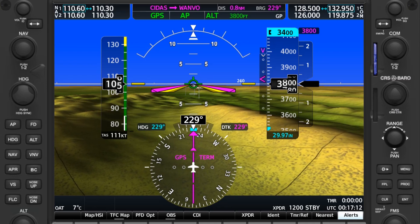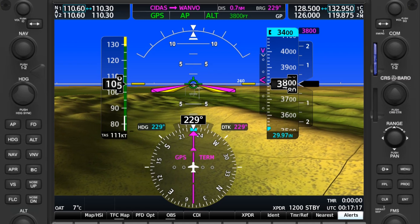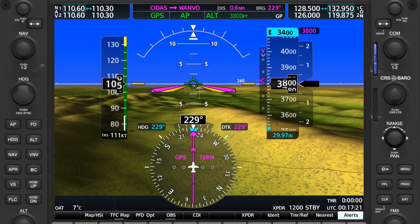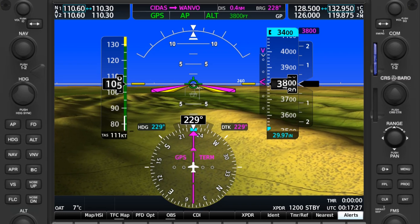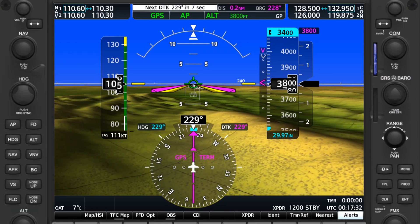The GPS is still showing terminal mode. The mode tells us what the course sensitivity is. On the final approach segment, this will read LPV or whatever type of GPS approach we'll be doing. It's usually around this time that pilots start to freak out that they haven't properly activated the approach — but don't worry. The glide path won't come alive until we're on the leg to the final approach fix.